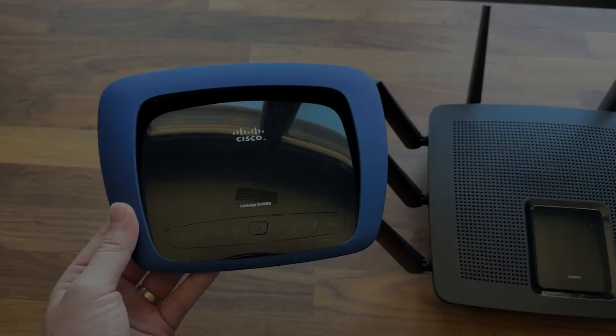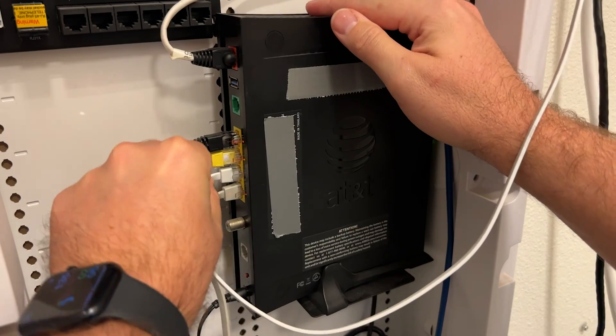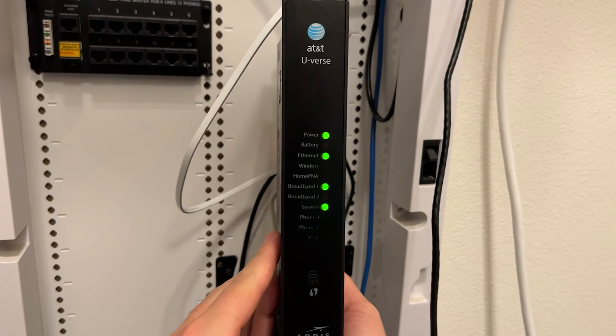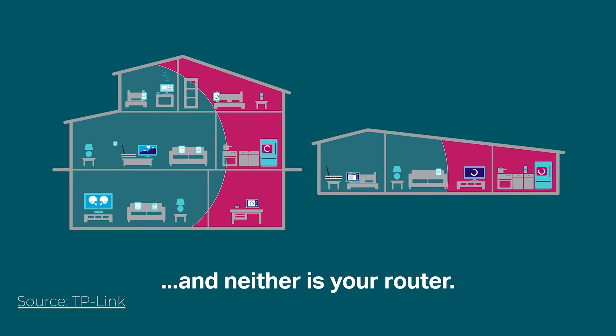The first question is: what is mesh Wi-Fi? A typical Wi-Fi router in your house would be a single unit that plugs into your modem, or it might actually be built into your modem like I have here with AT&T. That router then broadcasts a signal out for your devices to connect to wirelessly. The unfortunate issue with this setup is that the signal strength and speed diminish with distance and obstacles — in a home, that would be your walls coming between your device and the router.